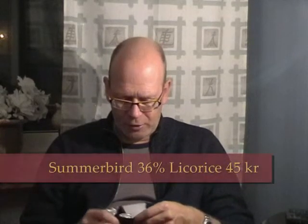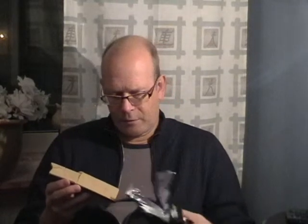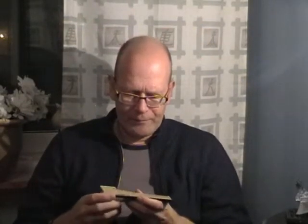I thought we'd start with the lower cocoa content, as we always do. Summer Bird, Danish brand — I've got some other chocolate bars from them in my stash as well. This is white chocolate. A lot of packaging: a wax paper wrap with aluminum wrapping, and then a plastic tray — looking almost like dark chocolate — with the chocolate in it.